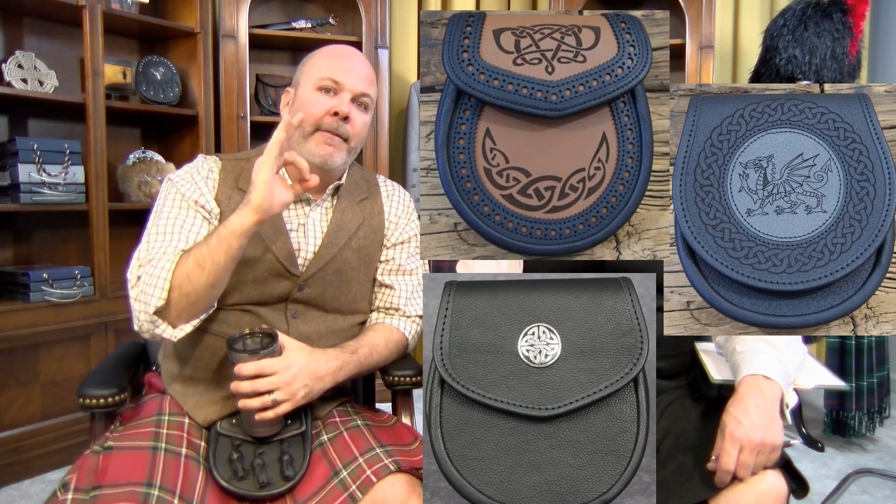Karen was asking about the many different sporran options out there. She's surprised that hunting sporrans aren't more popular because she finds the drumming sound that tassels make kind of annoying. A lot of our customers don't like sporrans with tassels because of the drumming noise. One of our more popular models is the Celtic knot day sporran — a pewter medallion on a plain day sporran with no tassels at all. A lot of guys don't like the drumming, so that's the one we recommend.